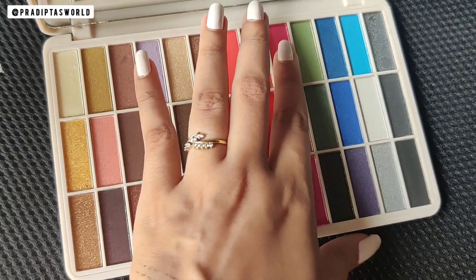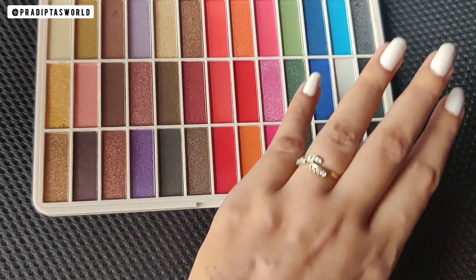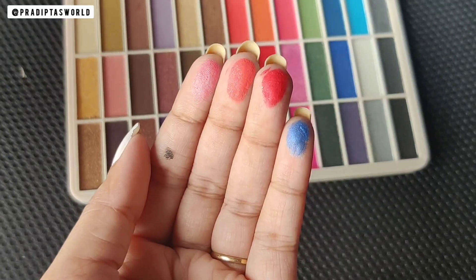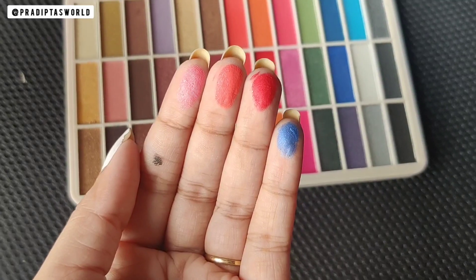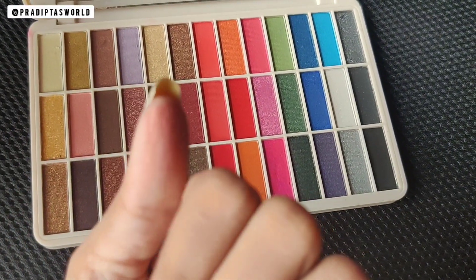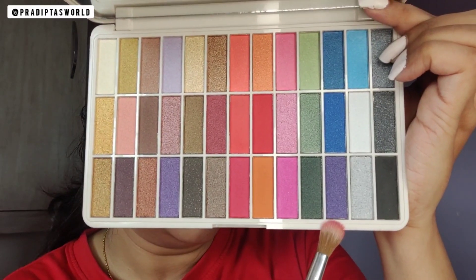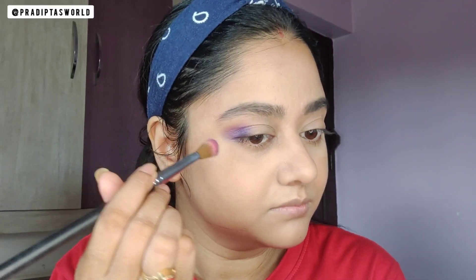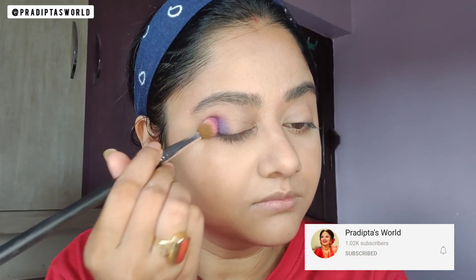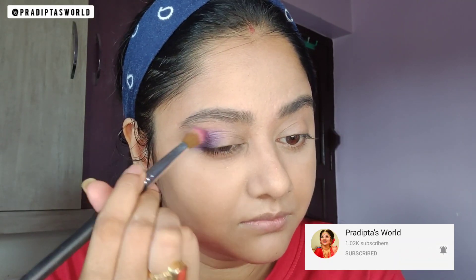It has all the possible shades — it's such a vibrant palette! Let me quickly swatch some of the shades for you. These darker shades look really great, but the lighter ones are not that pigmented. Now let's see how they perform. I am picking this purple shade on a fluffy eyeshadow brush and dabbing it on the outer corner of my eyes, slowly placing and building it up.